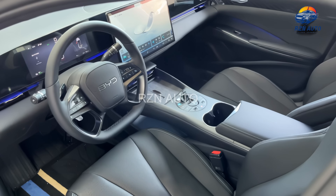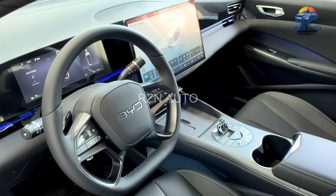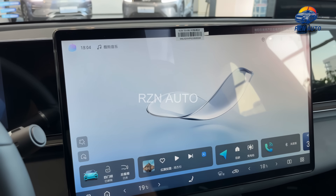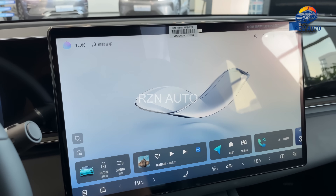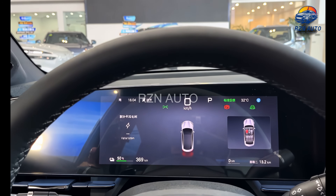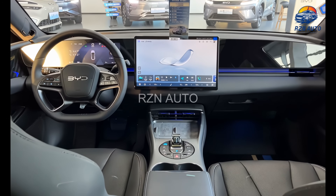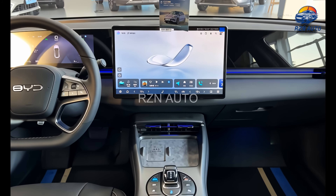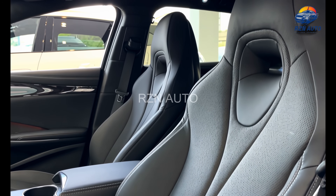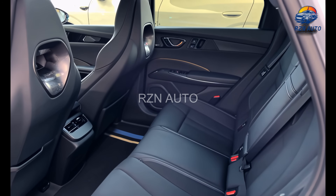Stepping inside the interior, BYD takes a big leap in premium feel and technology. At the centre is a massive 15.6-inch rotating touchscreen floating above a minimalist dash. It's loaded with BYD's dialing system, supporting wireless Apple CarPlay, Android Auto, voice control, and even customisable widgets. The digital instrument cluster behind the wheel is crisp and easy to read, while the ambient lighting adds a luxurious, tech-forward vibe. The front seats are sculpted, supportive, and fully powered, with heating and ventilation in higher trims. There's a mix of soft-touch materials, brushed metal, and suede trim that makes the cabin feel far more expensive than its price would suggest.